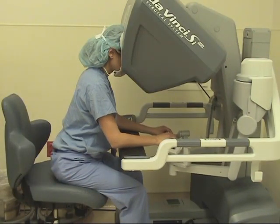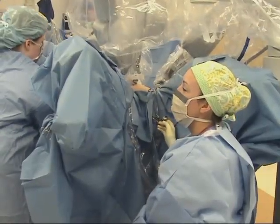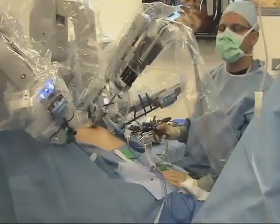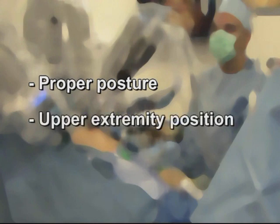It has been suggested that robotic surgery confers ergonomic benefits for the surgeon over both open and conventional laparoscopic surgery. However, proper attention must be paid to ergonomic principles while the surgeon is seated at the console. In particular, proper posture and upper extremity position at the console are crucial in order to avoid neck, back, and arm strain.